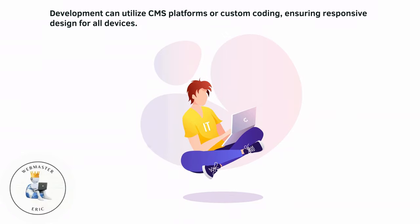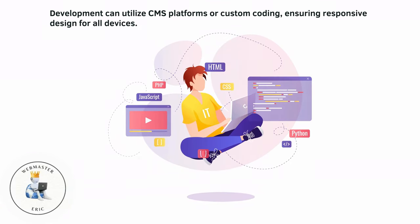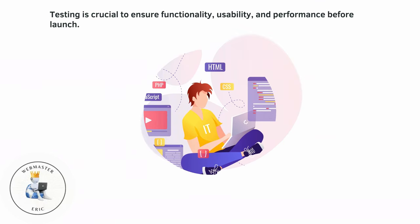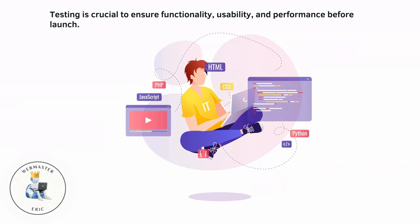Development can utilize CMS platforms or custom coding, ensuring responsive design for all devices. Testing is crucial to ensure functionality, usability, and performance before launch.